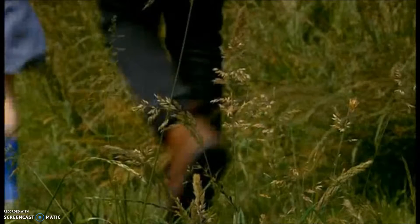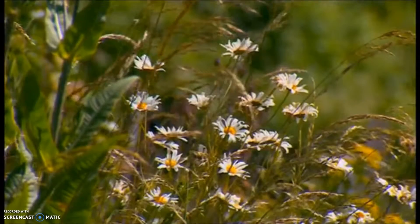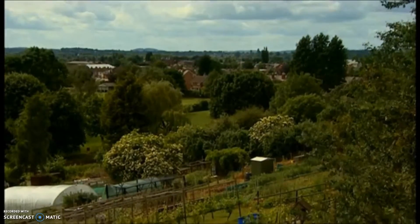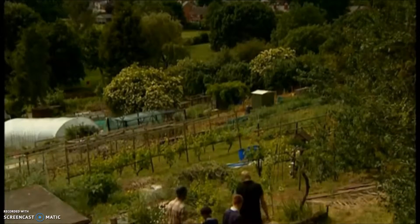Lansdowne Crescent Allotments is a really, really good site for slow worms. It was first surveyed in 1997, and it's thought that this site is probably the best urban location for slow worms in the whole of the United Kingdom. So we should have a great chance of finding some today.